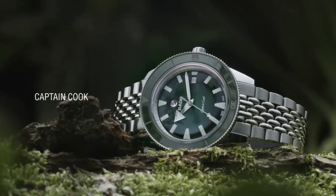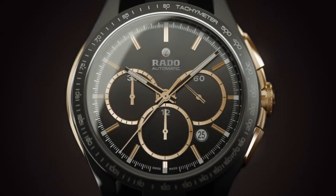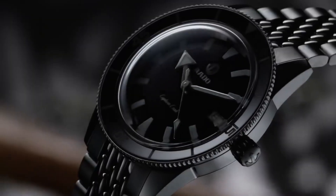If you're looking for the best new Rado watches for men, you are in the right place. All the watch buying links are given in the video description. Please subscribe to my channel for more videos.